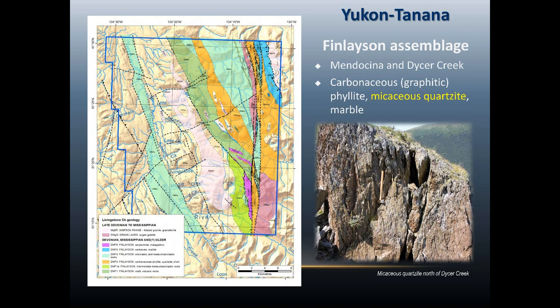Moving into this area, the Finneson assemblage's Mississippian rocks are dominated by what we call the Mendocina and Dyson Creek succession. These regions are characterized by significant graphitic phyllites, some micaceous quartzites, and some marble shown in blue.